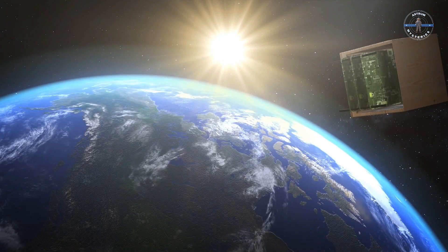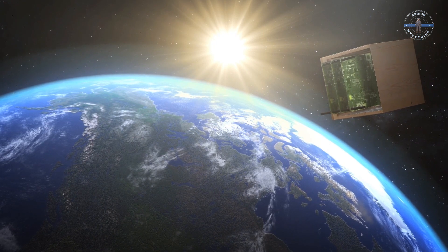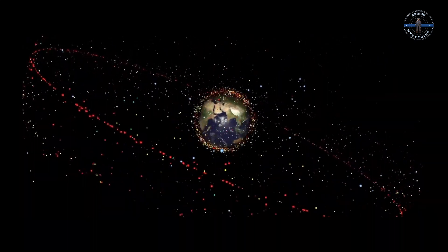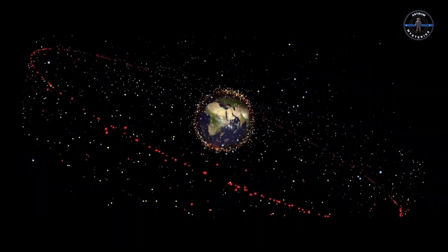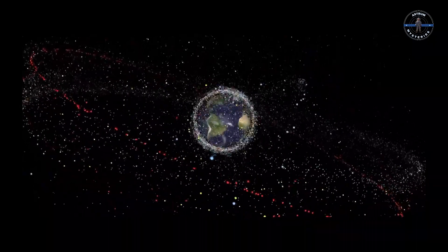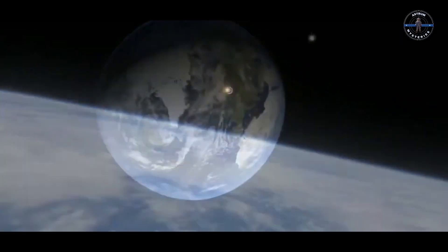Wood may sound delicate, but in the vacuum of space, where there's no oxygen or water, it doesn't rot or catch fire. If this satellite survives, we're looking at a possible solution to a major problem: space junk. Right now, Earth's orbit is clogged with defunct satellites, fragments of old rockets, and space debris from decades of missions.